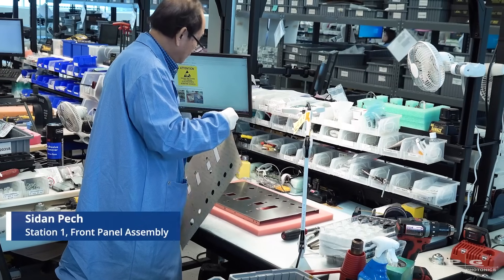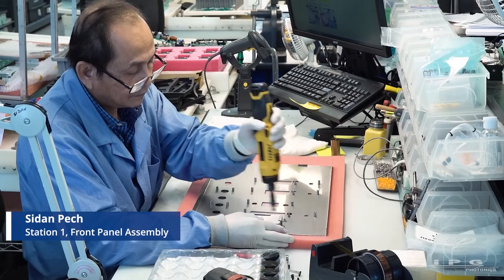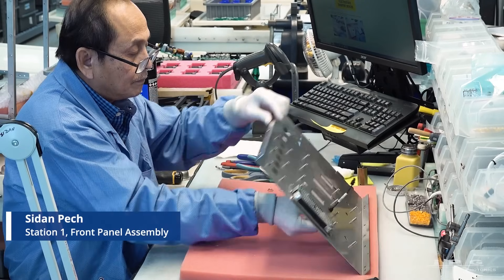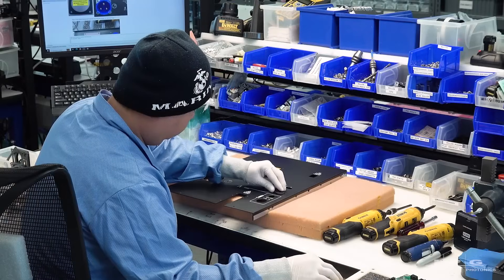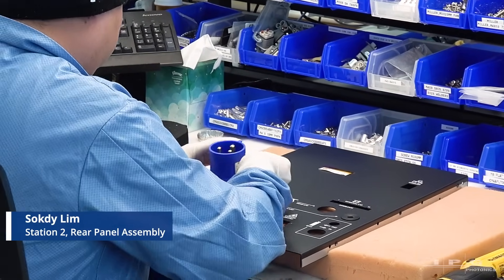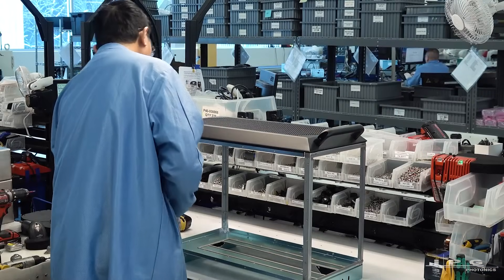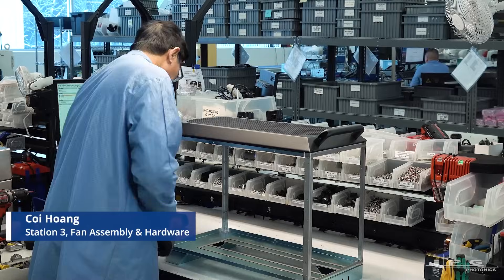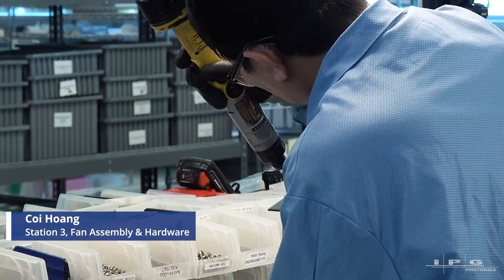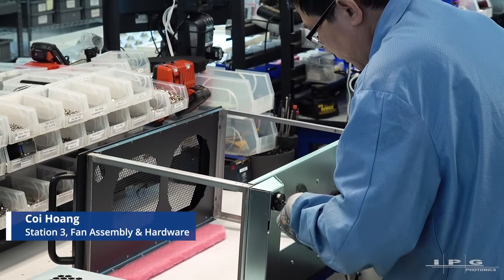This is Station 1 of our LightWeld facility. Station 1 does the front panel of the chassis — puts the front label on, then puts the knobs on, and adds the screws and cables that connect to the PCB boards. This is Station 2, the rear panel assembly. He is responsible for installing the plug to the outside of the unit, along with all the wiring components and screws. This is Station 3, where he does the fan assembly — assembles the fan and tests that it runs correctly for a certain length of time.